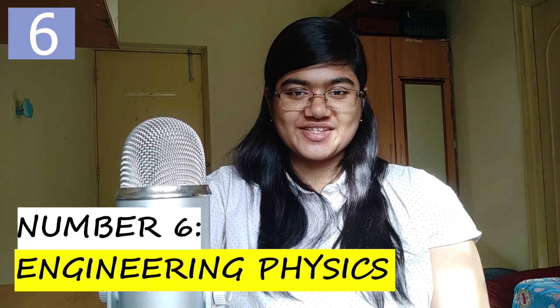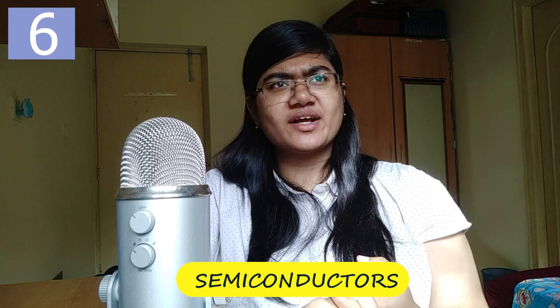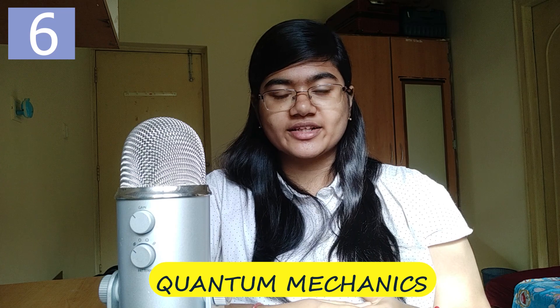Number six: Engineering Physics, offered by the physics department. It includes all the chapters from the end of 12th grade — semiconductors, black body radiation, a little bit of quantum physics, quantum mechanics, and all the interesting stuff. There were a lot of derivations and some numericals. I did not have an easy time preparing for it during the end-sem because it's a subject that needs time beforehand and I didn't dedicate that. So make sure you study the subject a bit before time. The grading was very lenient, so I passed.